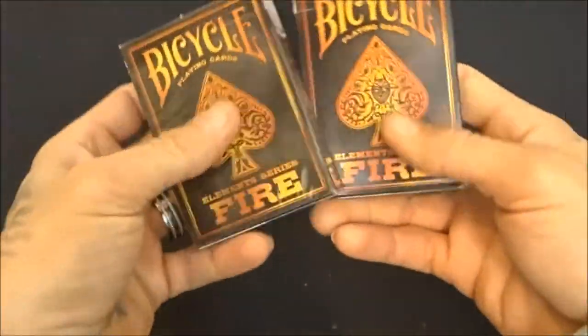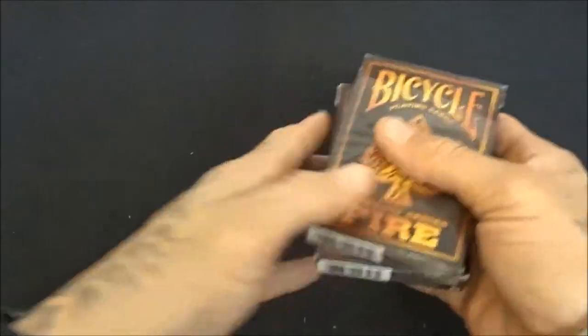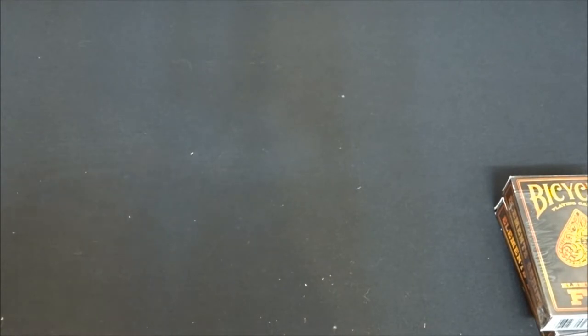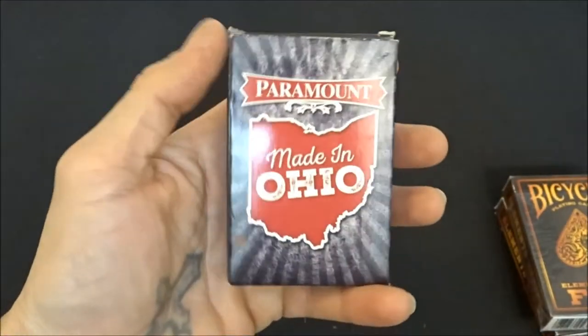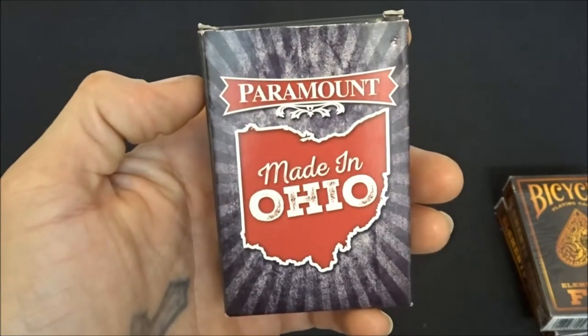Getting close to the end — got two open decks of the Fires. Great cards, had to have them. And I got these Paramount cards — made in Ohio because that's where I'm from, where I live in Cleveland. Go Cavs. Those are bridge cards, by the way.